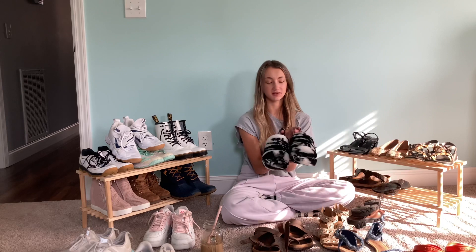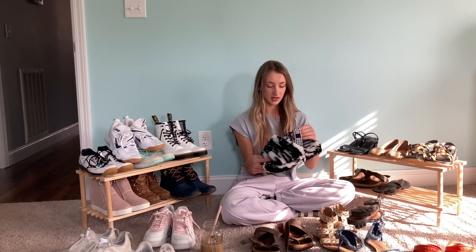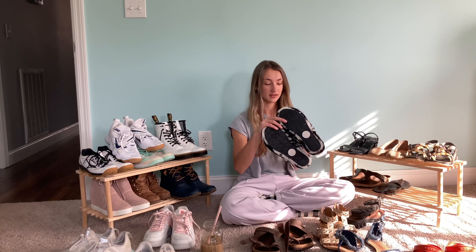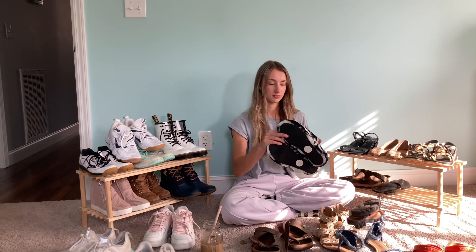On the ground we have my infamous UGG slippers — I have them in the marble print and I got them on Amazon. They are so comfortable. The inside fur is actually softer than the outside, I think!